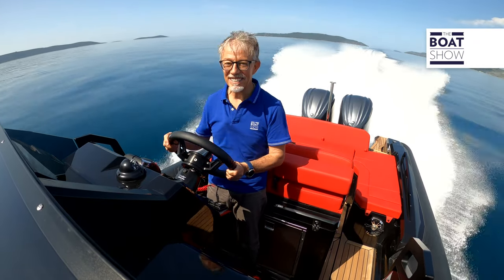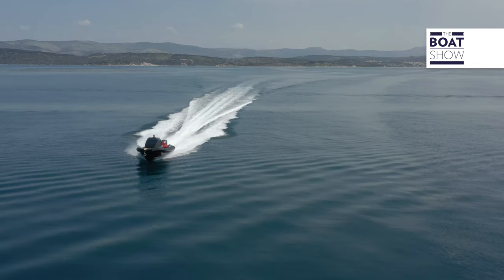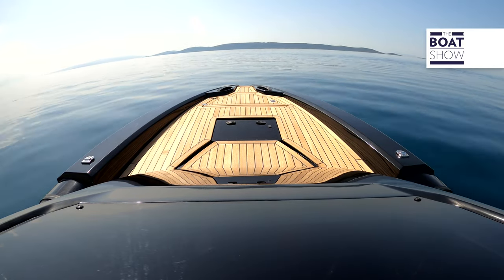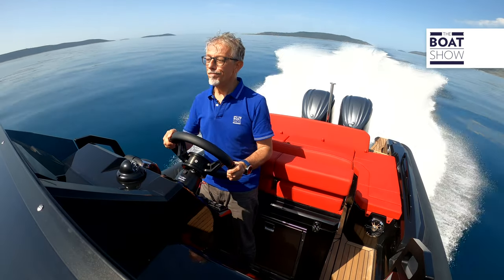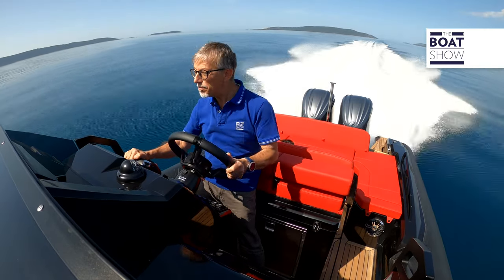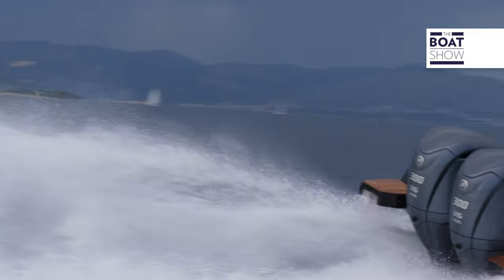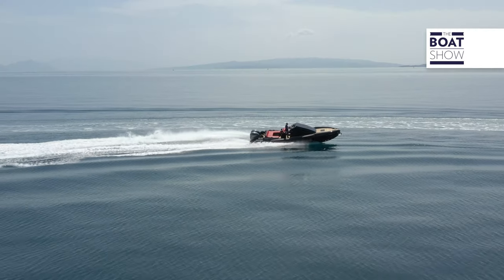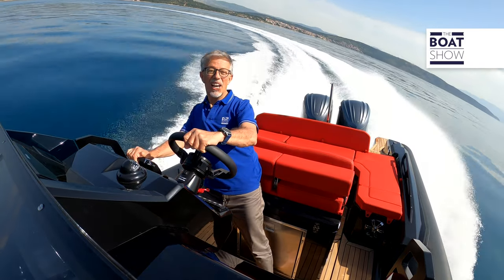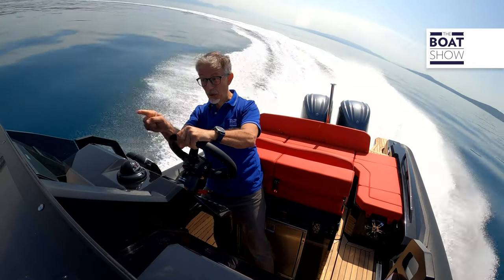Yes, nice speed, but what about safety? Max, hold on tight. What if at this pace, out of necessity, I have to avoid an obstacle and have to give full rudder? What a hold — and I'm veering at 50 knots.